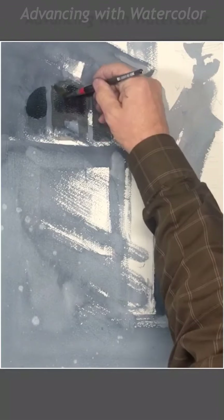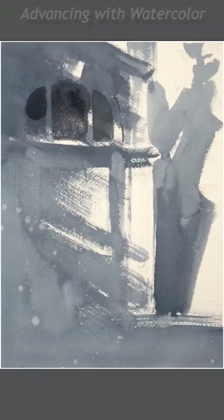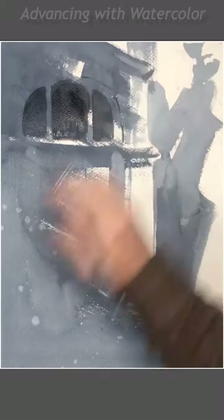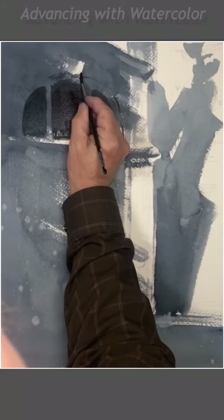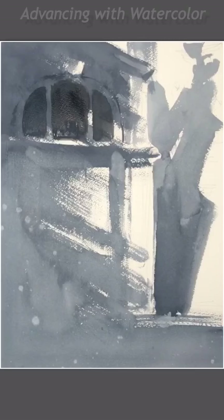And especially this play of light that moves across the building. I came to understand this view quite well to the point where, without looking at the reference material — I'm looking at my sketch more than anything else — I could paint it without looking at it.